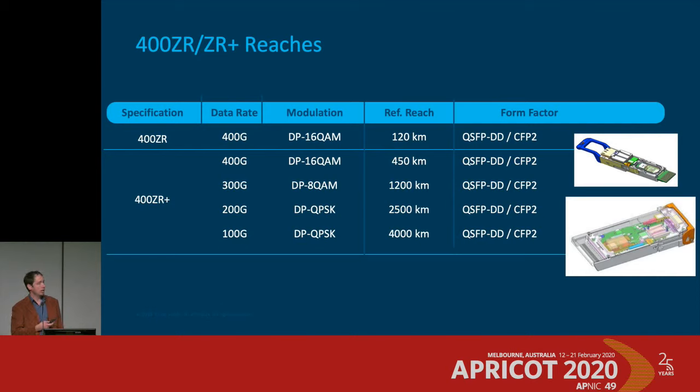The 400 gig ZR standard gets you to 40 kilometers without an amplifier, or 120 kilometers with one. This is the first time coherent optics can interoperate across vendors — you can plug vendor X and vendor Y optics into the same fiber and they'll work together because the standard is very rigid and the FEC is standardized with no proprietary elements. Then 400 gig ZR+ enhances that with fancier framing and forward error correction, enabling thousands of kilometers with rate adaptation.